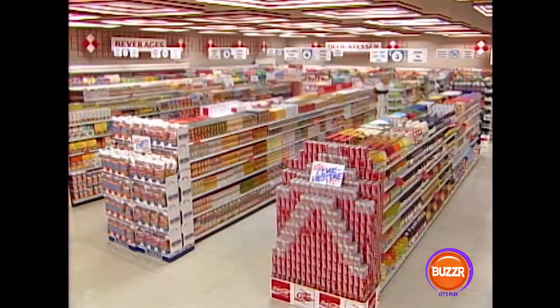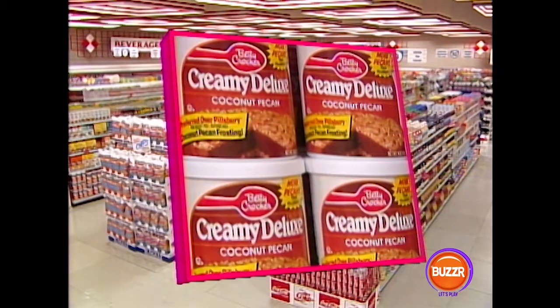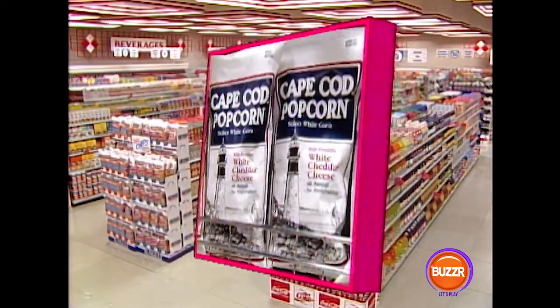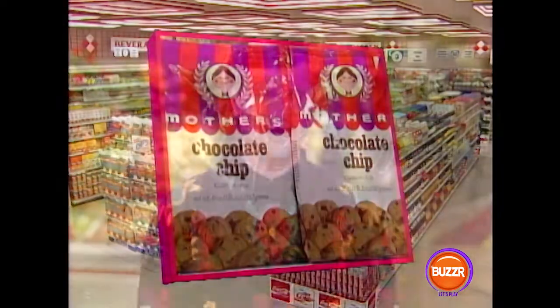Okay, they are — and listen very carefully — they are Betty Crocker Creamy Deluxe Frosting, Cape Cod Popcorn, and Mother's Chocolate Chip Cookies. Now you partners who are at the checkout counter, be sure to remind your shoppers of those items on the shopping list every time they come back and exchange their basket.